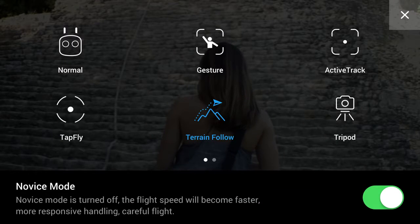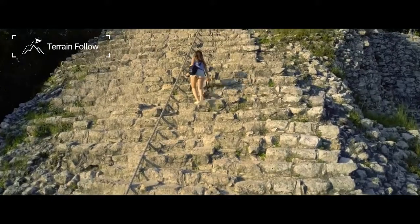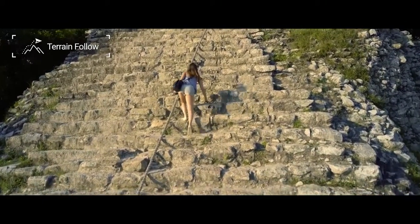Enter the Intelligent Flight Mode menu and tap on the Terrain Follow icon. You will then be able to choose how high you want to fly, from 9 feet or 0.3 meters to 33 feet or 10 meters.